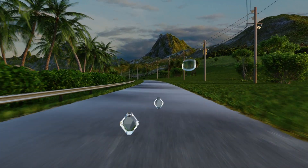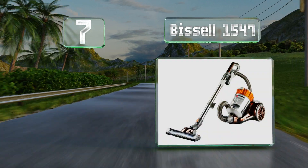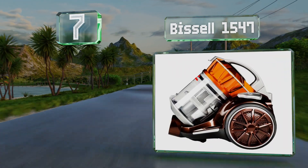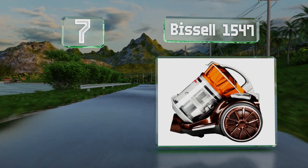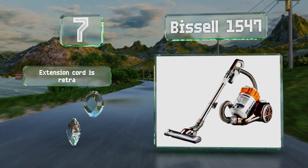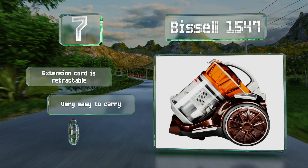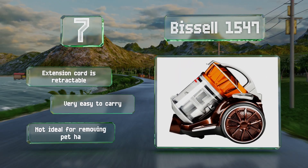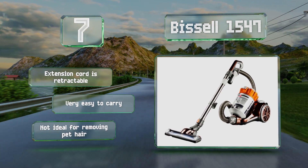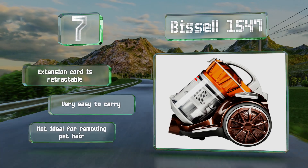At number seven, the Bissell 1547 features onboard tool storage for hassle-free access, and its turbine foot attachment is tough on dirt without damaging hardwood floors. The dust compartment conveniently opens from the bottom for quick, no-mess disposal. It includes a retractable extension cord and is very easy to carry, but it's not ideal for removing pet hair.